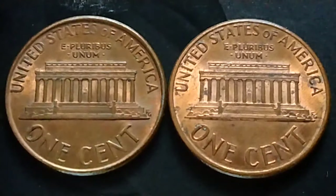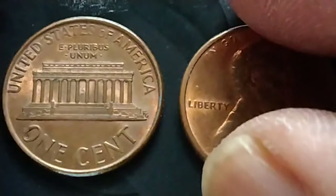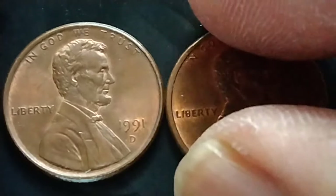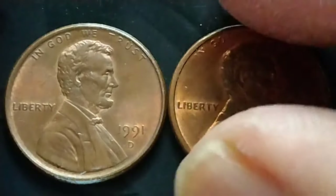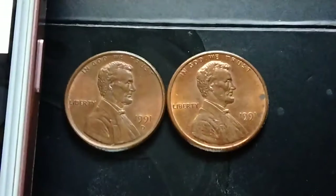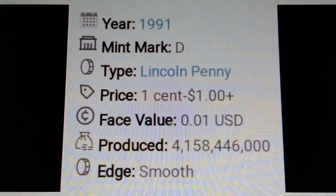Hey guys, hello! Okay, let's talk about the Lincoln Memorial cent — or Lincoln penny. Do you have it? The year 1991, no mint mark, and the year 1991-D. Let me share some information I have here about this penny. Okay, here we go.